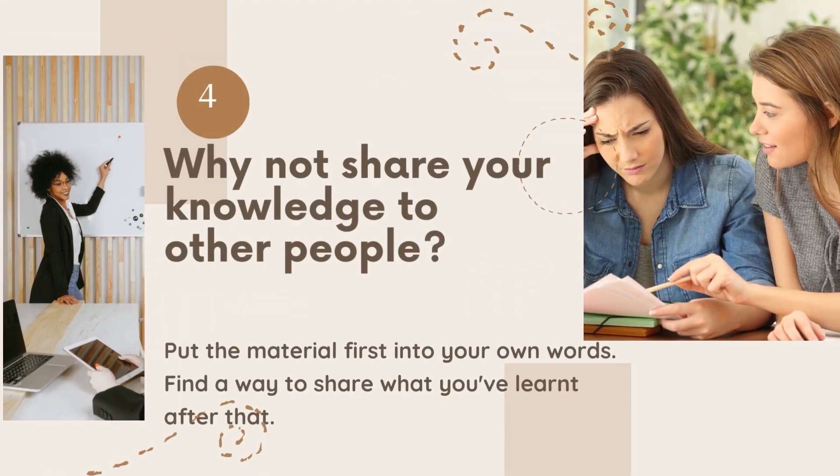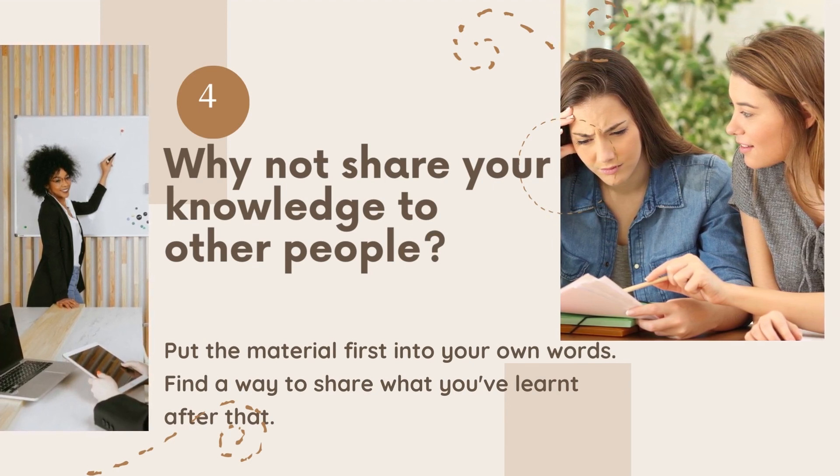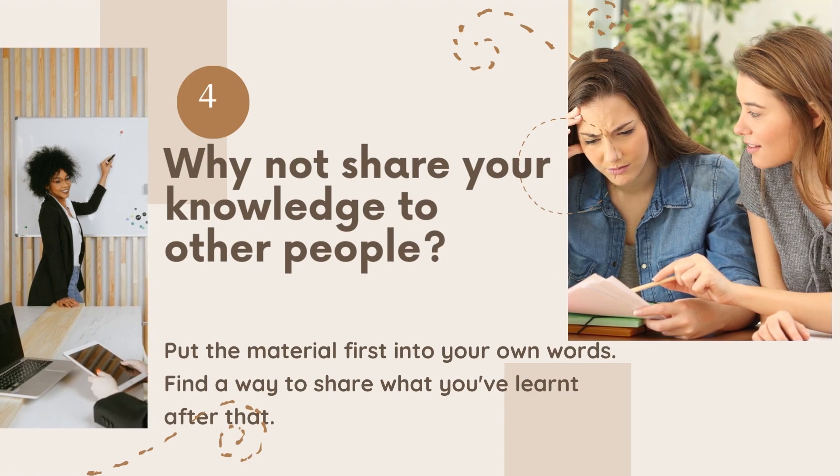Next, teach what you've learned to another person. Start by translating the information into your own words. Next, find some way to share what you've learned.